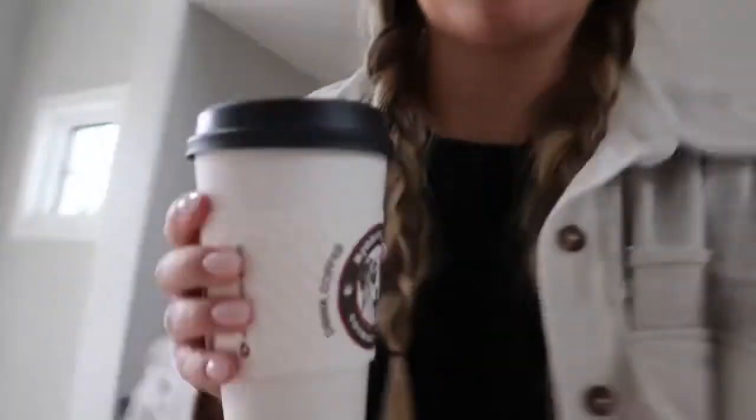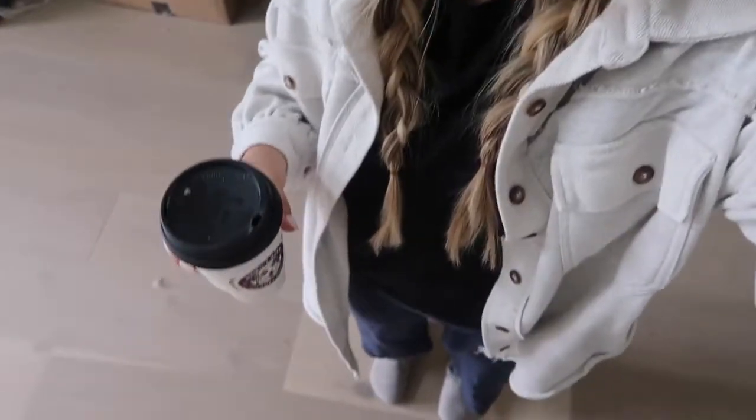I wanted to do a quick fit check. The blue and the black — they normally don't go together but I feel like it kind of works. I don't know.